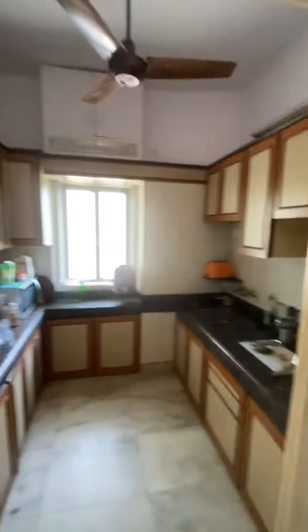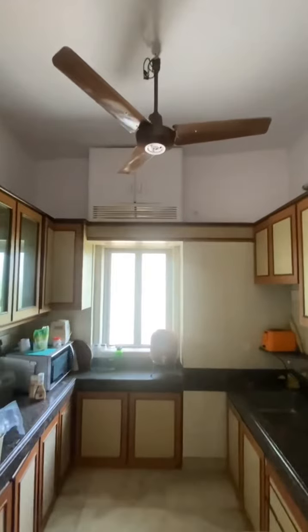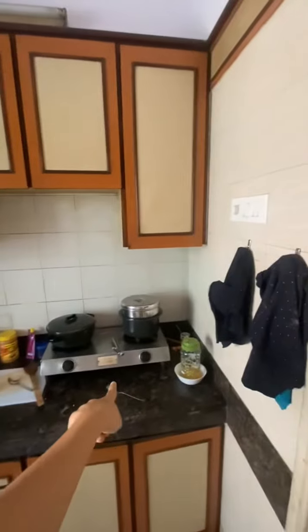This is the kitchen, which is very nicely done — that's the exhaust fan. The gas will be here.